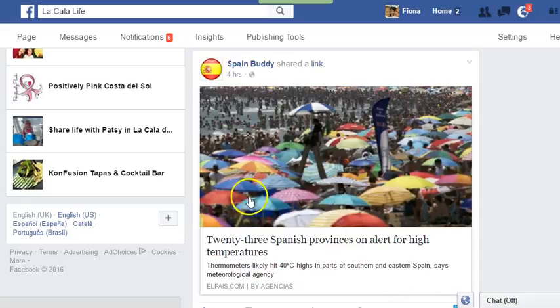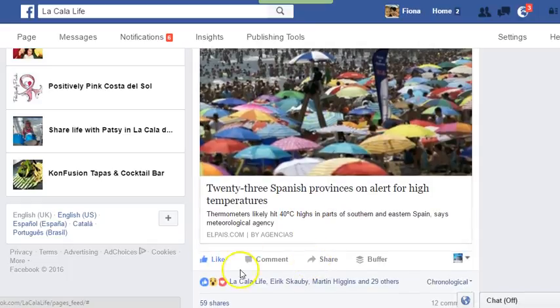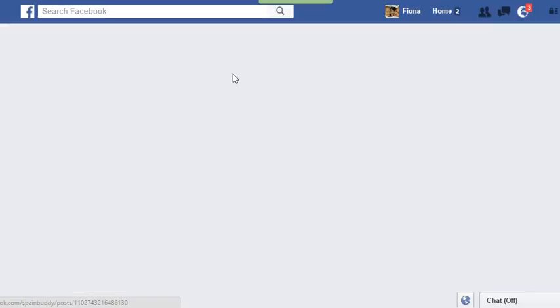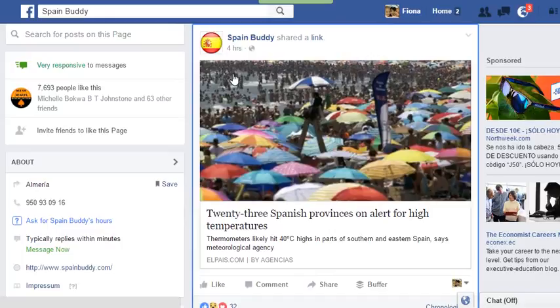So this is one I had a look at earlier, and I actually shared this on to La Cala Life's Facebook page — that's already the post done for today. But if I decided I'm going to save that one for a later date, what you can do is click up here on the date and timestamp.